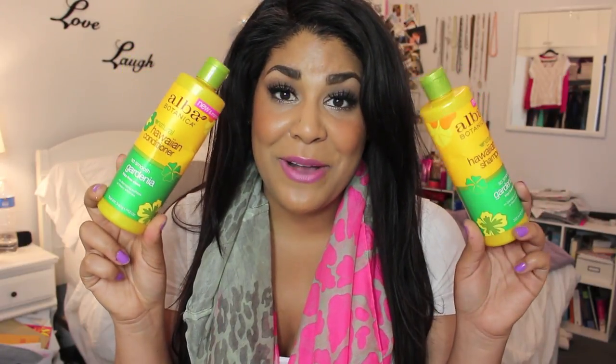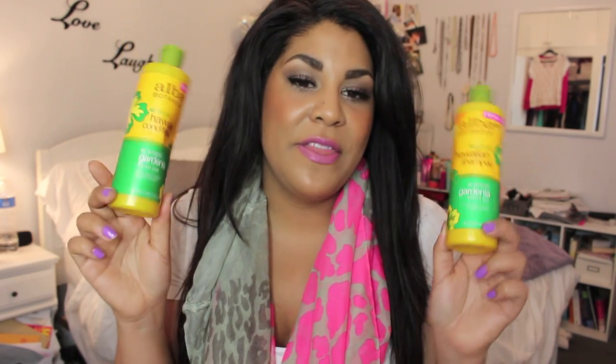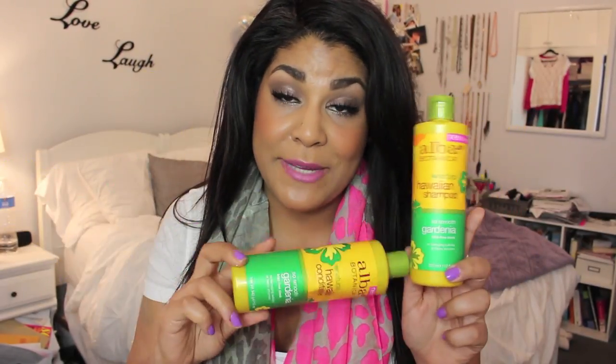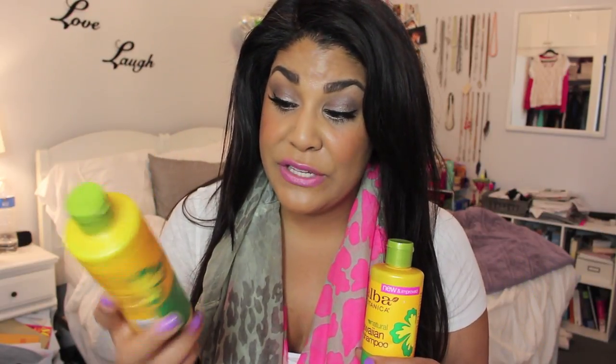Next are Alba Botanica Hawaiian natural shampoo and conditioner in the gardenia scent. I'm obsessed with the gardenia smell — I already repurchased this. The shampoo strips out buildup without stripping all the natural oils, so my hair doesn't feel completely dry afterwards. I do follow up with the conditioner and it is frizz-free just like it claims. I really like this stuff, it smells amazing.